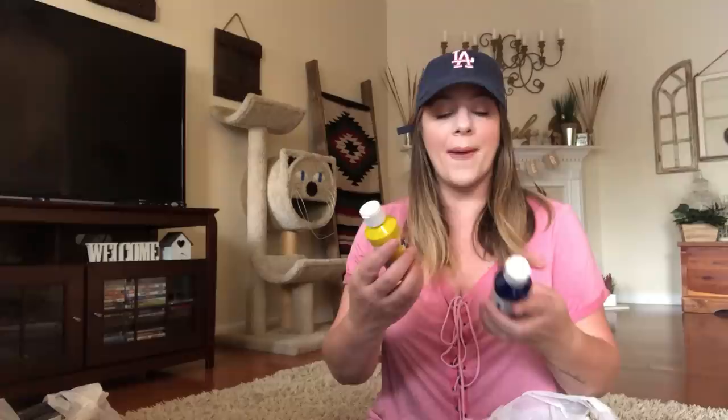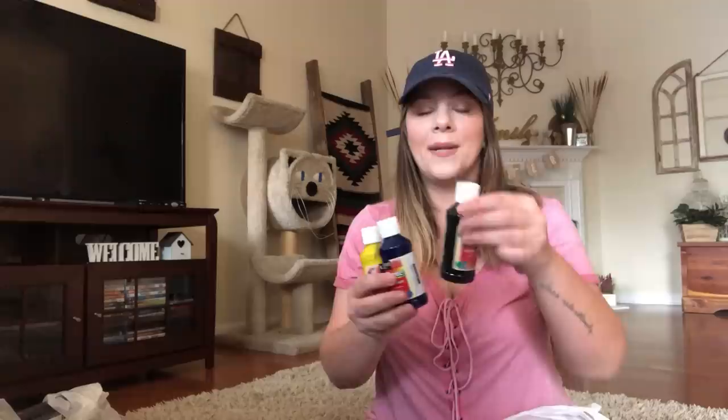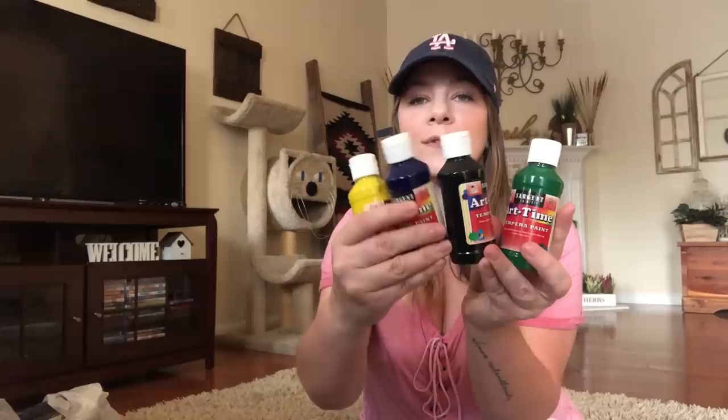I got this other paint — Sergeant Art art time tempera paint. I got blue, yellow, black, and green — four fluid ounces each. I got all of those for painting. I got a lot of canvases that we have to paint.